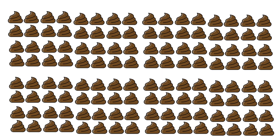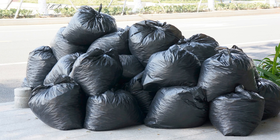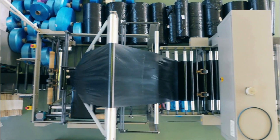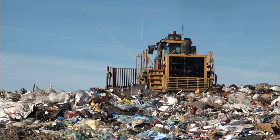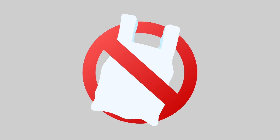This can be seen in the link I've attached for gopeople.com, which features some really creative and clever solutions. One example is Poop Bags by olivegreendog.com. Think about how many households have dogs and how many poop bags one household uses disposing of dog waste daily, weekly, monthly, and yearly — that's a lot of plastic bags. The problem is these bags are made of plastic that doesn't biodegrade, meaning they end up in landfill for a very long time. Olive came up with 100% biodegradable poop bags made from GMO-free corn starch and vegetable oil. Pet owners wouldn't feel guilty because these bags take as little as 40 days to compost.